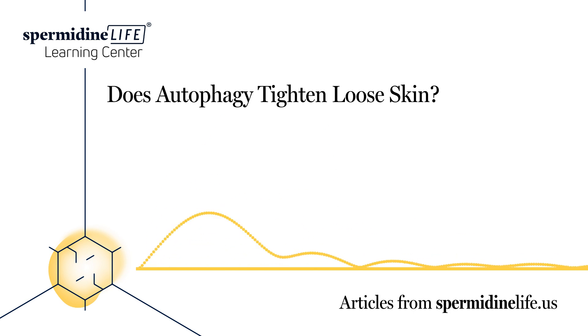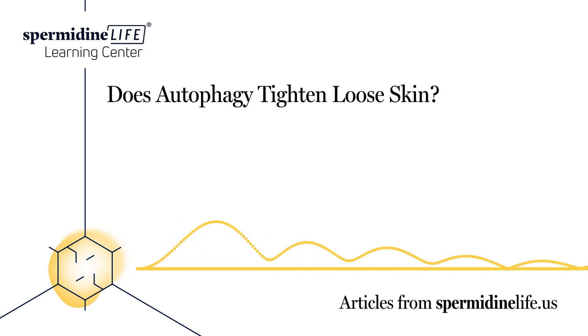If you are focused on inducing autophagy, spermidine should be a key part of your diet. This is because spermidine inhibits acetyltransferases, including EP300, which is one of the main regulators of autophagy. Foods high in spermidine include soybeans, peas, chicken, potatoes, and lentil soup.